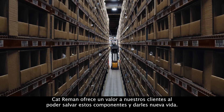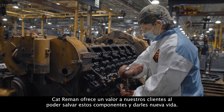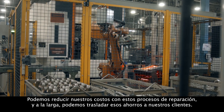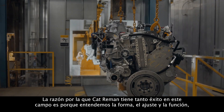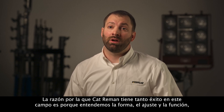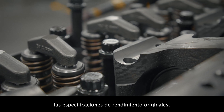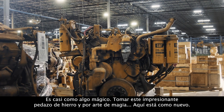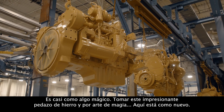Cat Reman provides value to our customers by being able to save these components and give them another life. We can cut our costs by having these repair processes, and in the end, we can pass those savings on to our customers. The reason that Cat Reman is so successful in this space is because we understand the form, fit and function — the original performance specifications. It's almost like a magic trick, taking this really tough-looking piece of iron and, ta-da, here it is, like new.